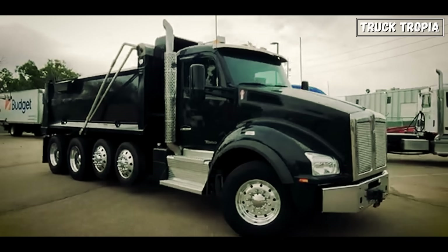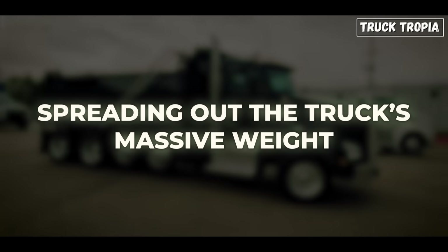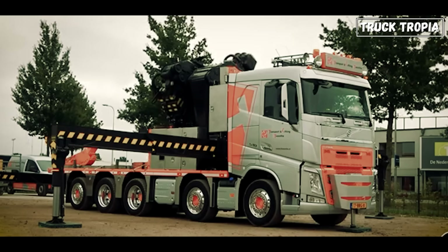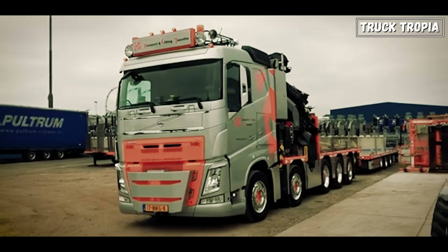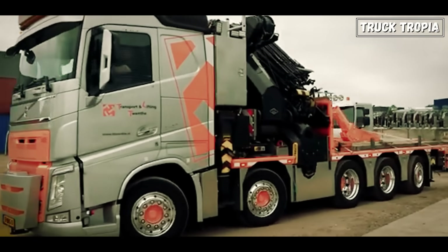Each axle isn't just there to look impressive. They all play a role in spreading out the truck's massive weight, both for legal compliance and road safety. And in setups like mobile cranes, where the crane itself can weigh over 20 tons, these extra axles are absolutely essential. Without them, the truck wouldn't be road-legal, or even drivable in many cases.